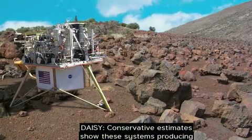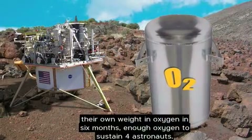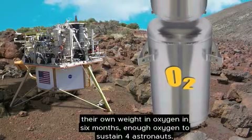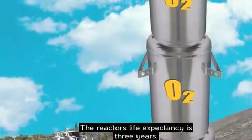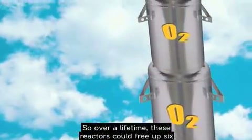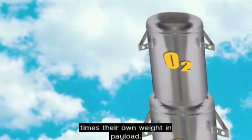Conservative estimates show these systems producing their own weight in oxygen in six months — enough oxygen to sustain four astronauts. The reactor's life expectancy is three years. So over a lifetime, these reactors could free up six times their own weight in payload.